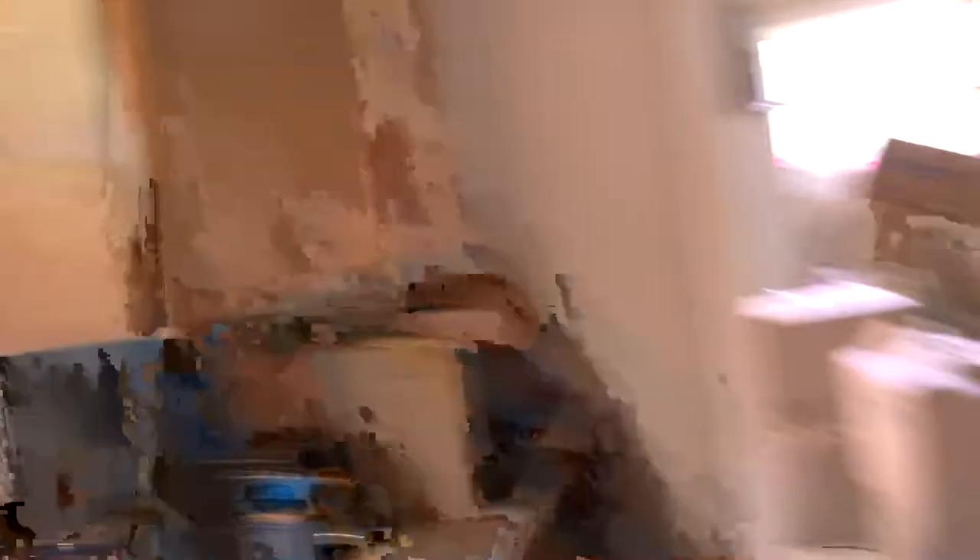We got the AC — this is the only window the AC could even go in because all the windows are really small. Still a bunch of boxes. All this in the entryway — last night they just shoved everything in here so we can work on it today. That's the update for now.